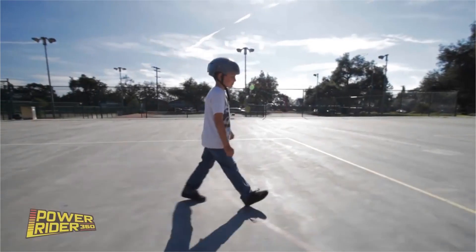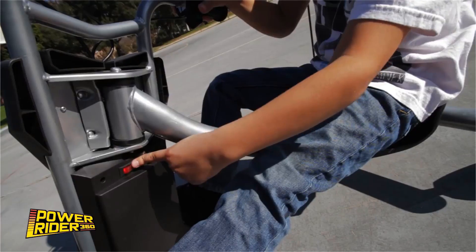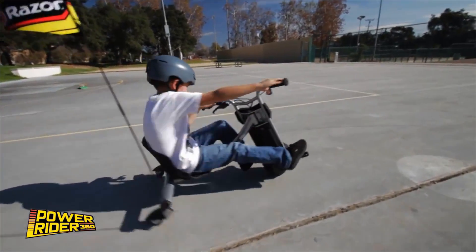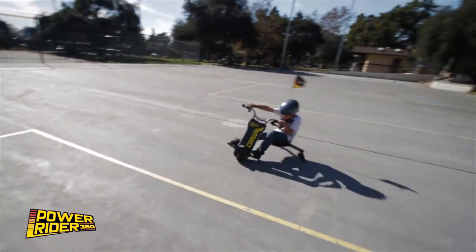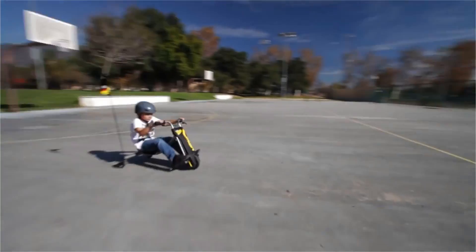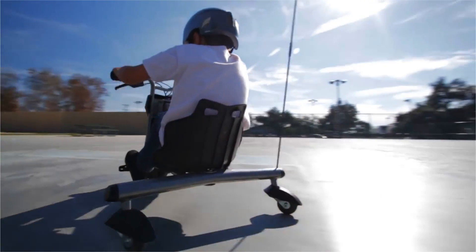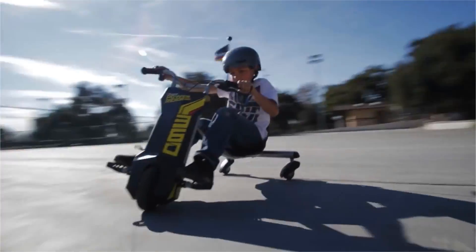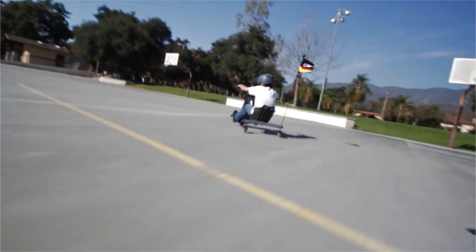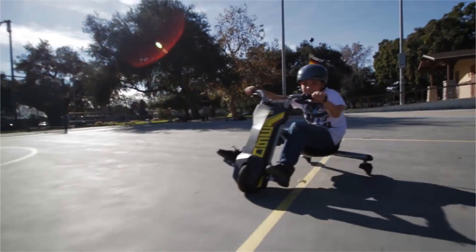Razer Power Rider 360 Electric Tricycle. Blast into the future with the Power Rider 360 — the all-new electric-powered 3-wheeler from Razer. With the push of a button, you're off — no pedaling required. Race at speeds up to 9 mph, cut full 360-degree spins, slide, even drift on the Power Rider 360's high-performance dual inclined rear caster wheels.